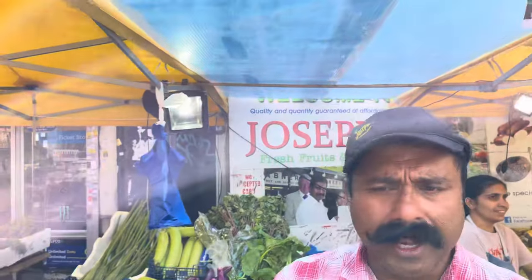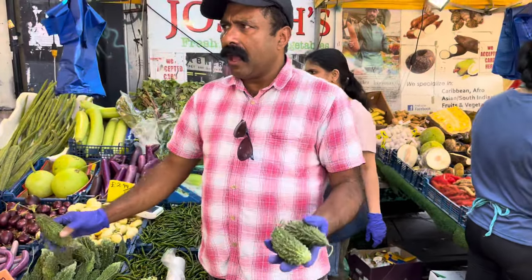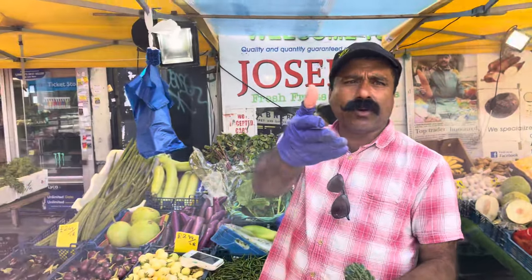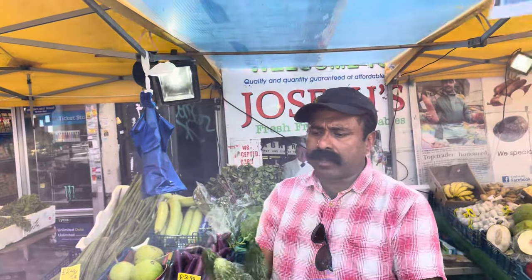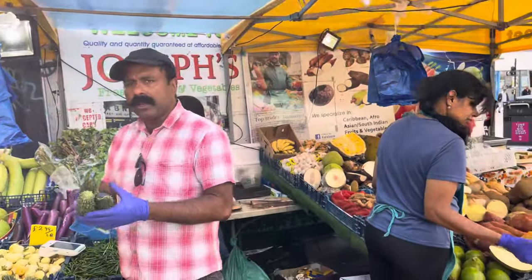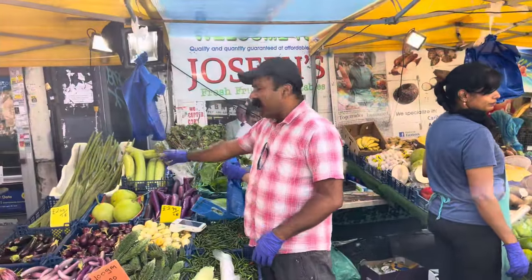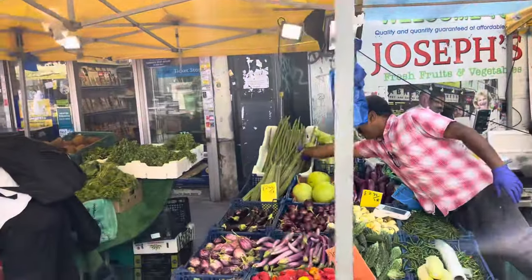This is called karela — bitter melon. Jamaican or Caribbean people call it something like that. This one is very good for diabetes — very good for that condition.